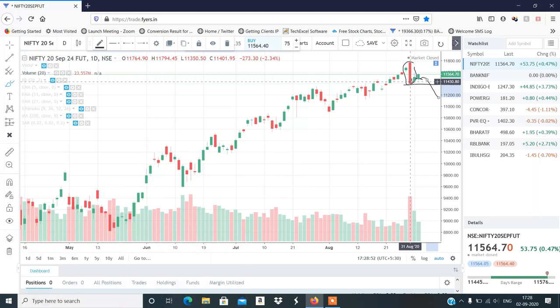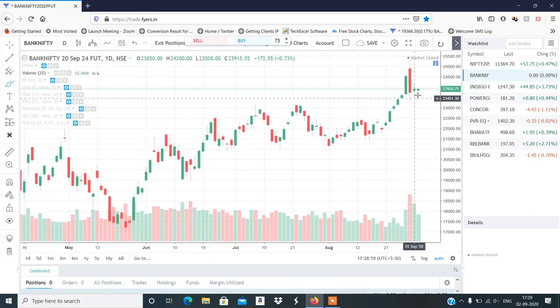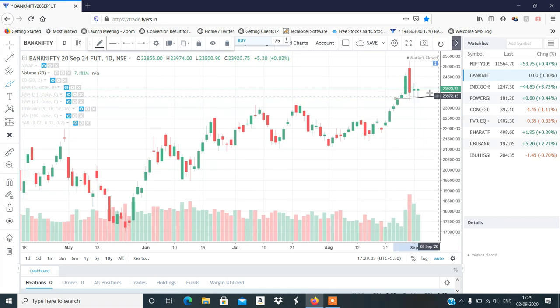Bank Nifty का भी same setup है — बड़े candle का low अभी भी नहीं टूटा है, आप देख सकते हो, और इसने दो inside candle बनाए हैं। एक दो दिन और consolidate कर सकता है, उसके बाद fresh breakdown या uptrend continue — दोनों possibilities हैं। अभी कोई trade नहीं लेना है, sideways market में options writing पर ज़्यादा ध्यान देना है क्योंकि expiry है।